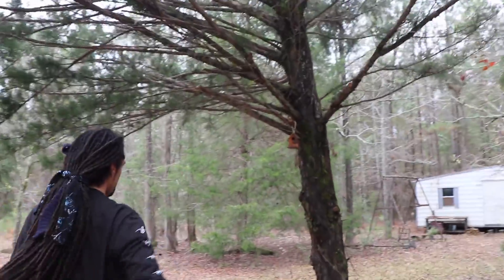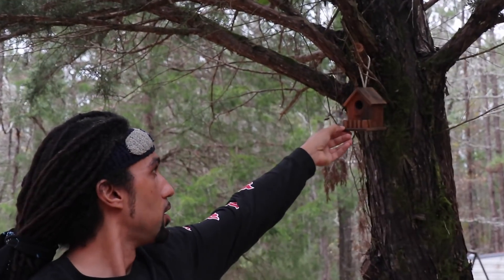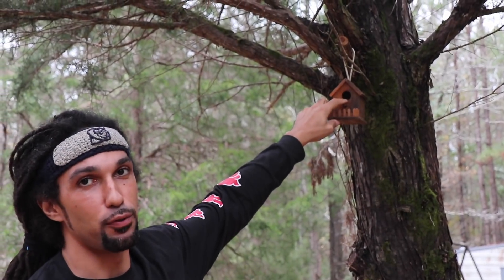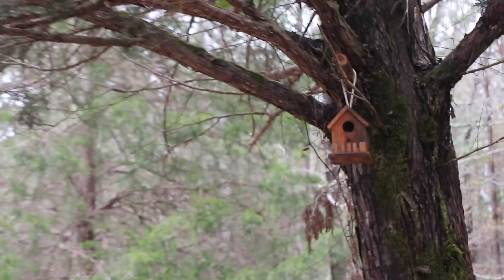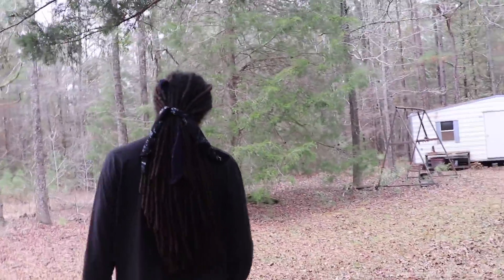Interesting story about this — a lady actually thought this was a real birdhouse and filled it up this high with bird food. There ain't been a bird in there since. No, I watch it every day — there's no bird food in there.